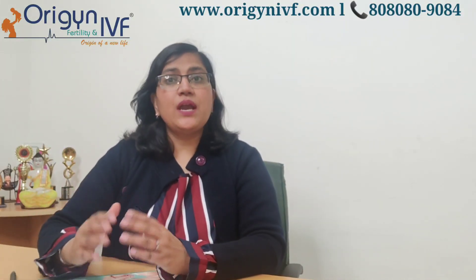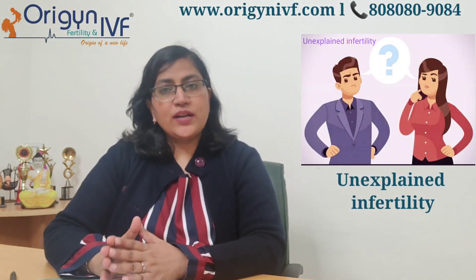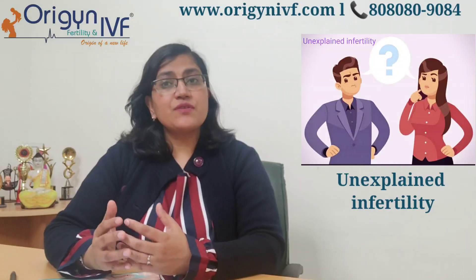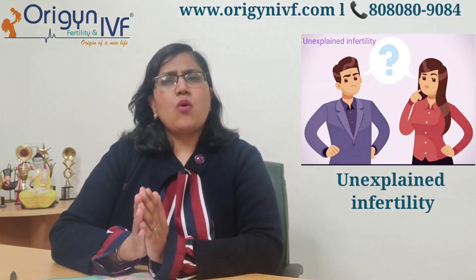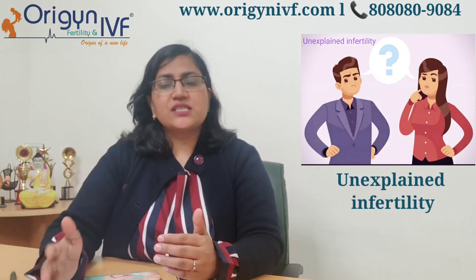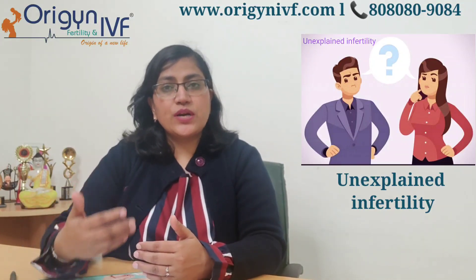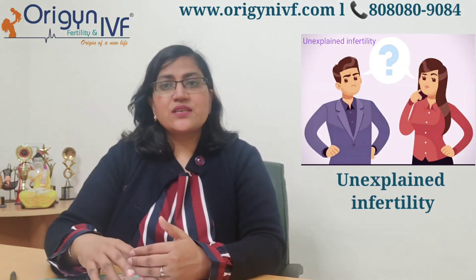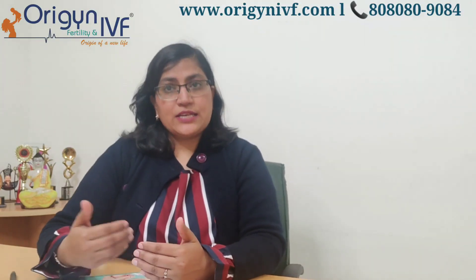One such case is unexplained infertility. In about 15 to 20% of infertile couples, all tests are normal — husband's tests normal, wife's tests normal — yet they have not been able to conceive for 10 or 20 years. The defect may be at the fertilization level. So those couples undergoing IVF cannot be left for standard insemination; they have to be given ICSI.